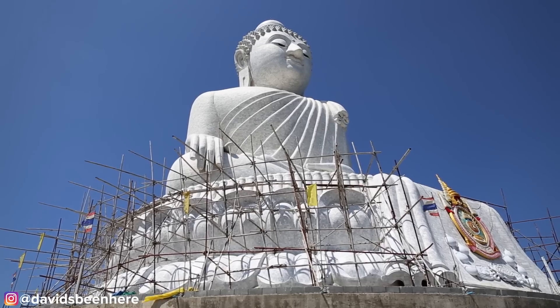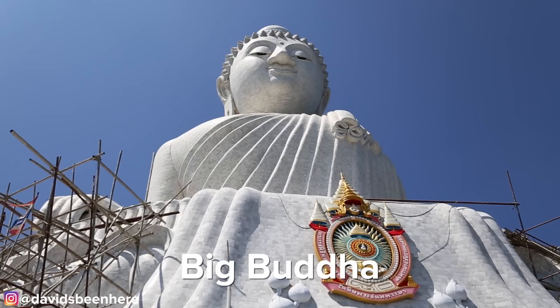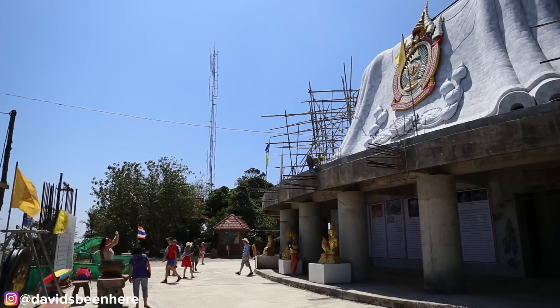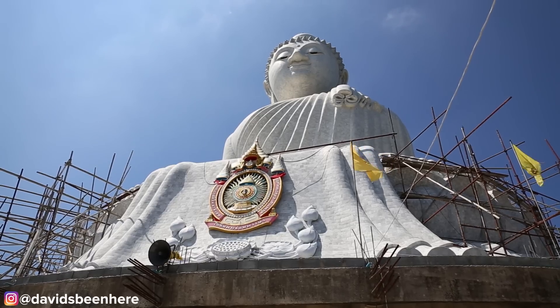Here we are at Phuket's Big Buddha. This Buddha measures 45 meters in height and looks over southern Phuket. From most areas in the southern part of the island you can see it, and the complex has not been completed yet, so anything you donate or buy here goes directly towards the construction of the site. If you have a car it's very easy to get here and admission is free.